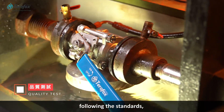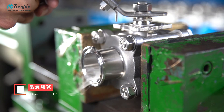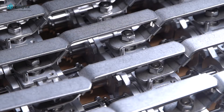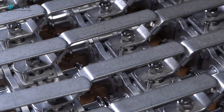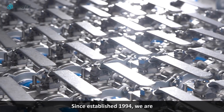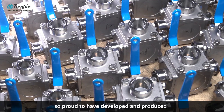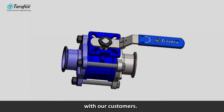According to API 598, each valve is assembled and tested strictly following the standards, which does not allow any spare parts to be compromised. Since our establishment in 1994, we are proud to have developed and produced high-quality sanitary valves together with our customers.